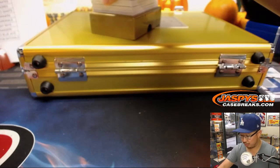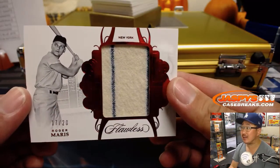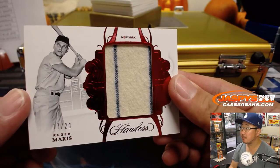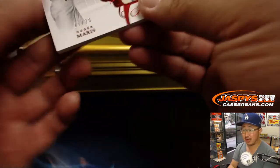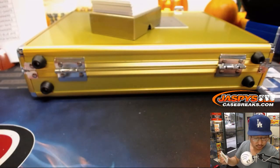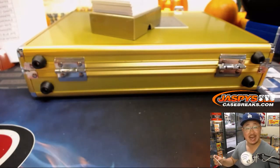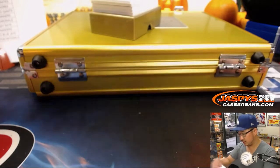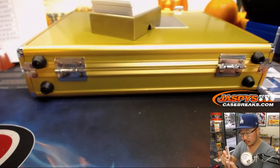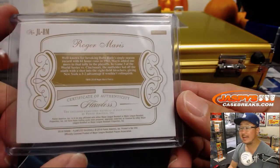Wow, this is cool too — 17 out of 20, Roger Maris relic. Got the old pinstripes in there too. And that is for Jason L. and the Bronx Bombers.